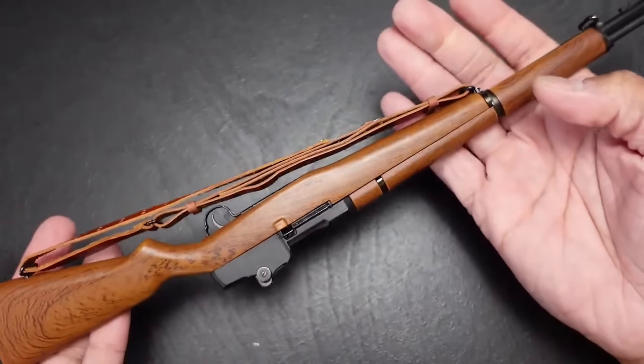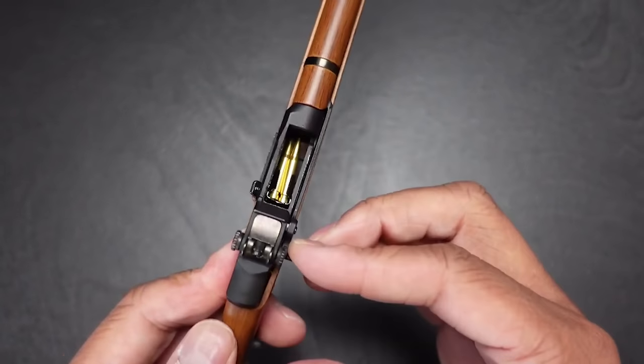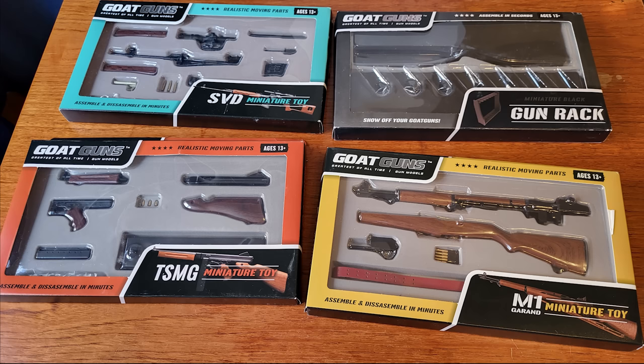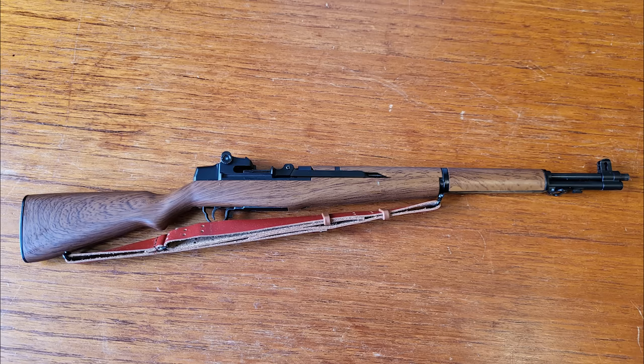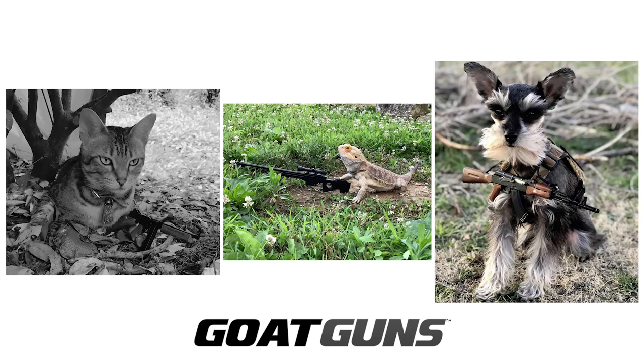When assembled, I found the models to be reassuringly weighty. I just picked up this M1 Garand, Thompson submachine gun, and gun rack — perfect models for my desk in my mancave. Now you too can get your hands on a little bit of history for a fraction of the cost at GOATGUNS.COM. Have a little fun.